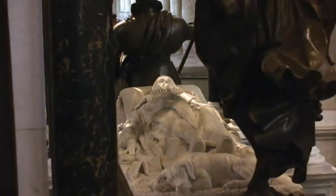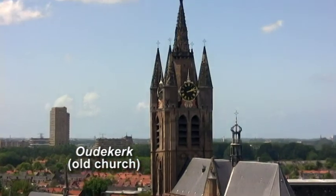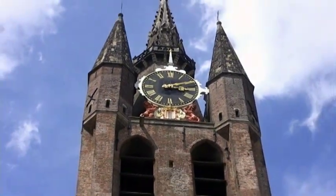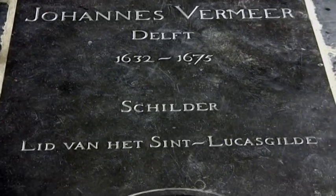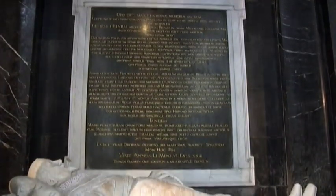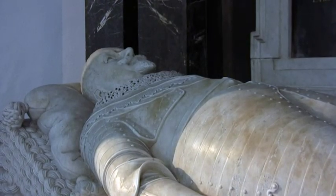Just like Amsterdam, Delft has a Nieuwe Kerk and an Oude Kerk. The Oude Kerk itself is from the 13th century, and the tower is 14th century. Vermeer is buried in the Oude Kerk. Also buried there is Dutch naval hero Piet Hein, who captured the Spanish fleet as it was loaded up with silver from the Americas and heading back to Spain.